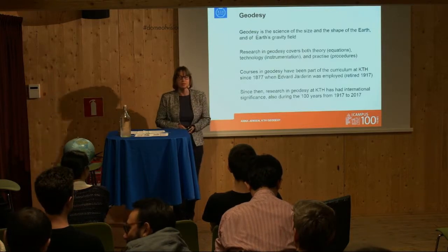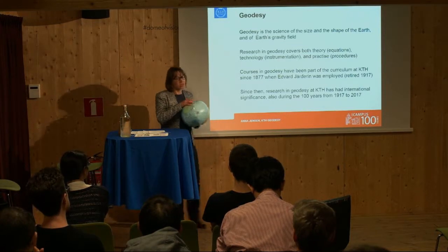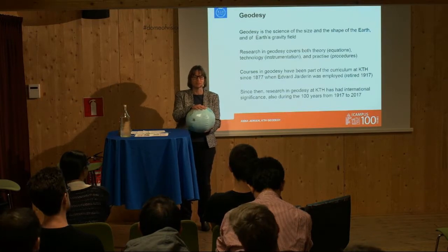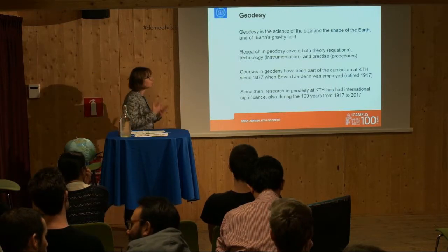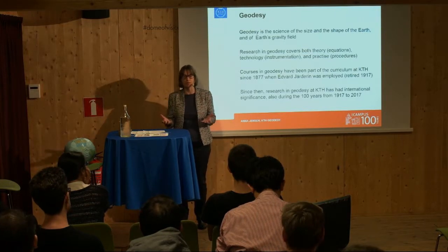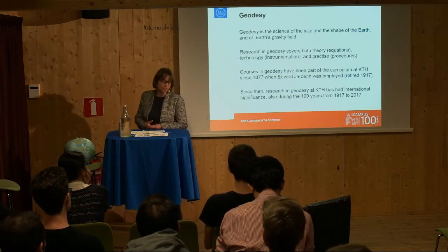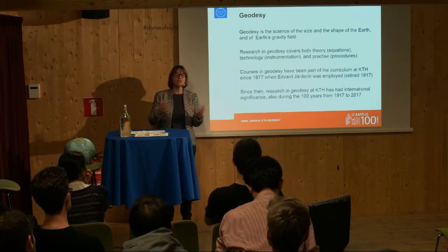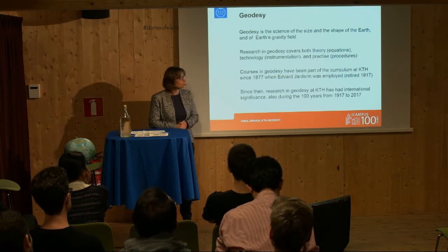So before continuing — what is Geodesy? Geodesy is the science of the size and the shape of the Earth. The Earth is a little flat — it's not completely spherical. We also work with the gravity field of the Earth. The field of Geodesy covers theory — we work with a lot of equations and math — as well as technology and instrumentation. We develop instruments, and it's also about practice or procedures, where we combine theory with instruments and come up with new or better ways of using them in combination.